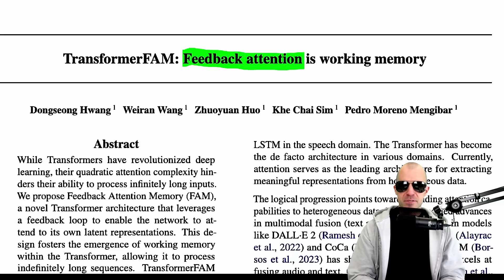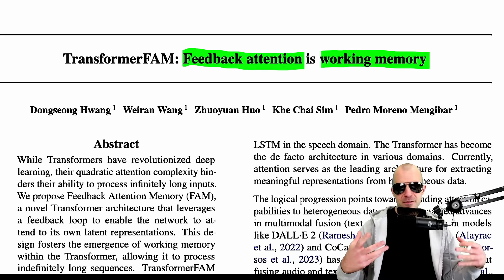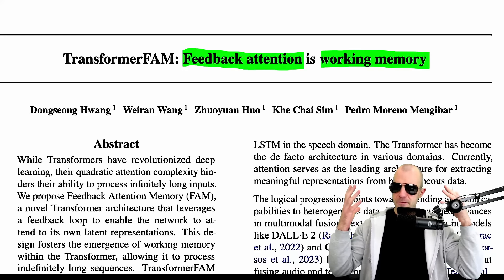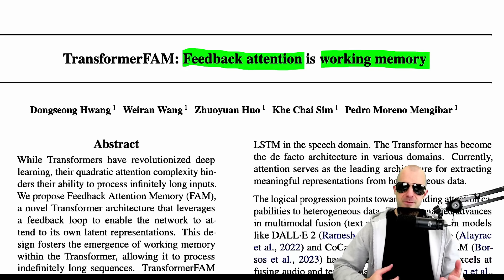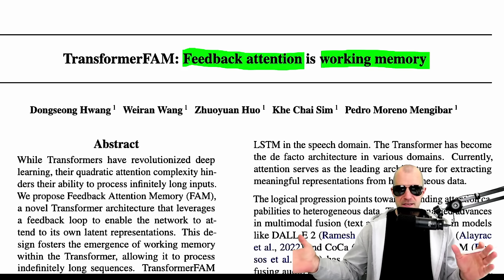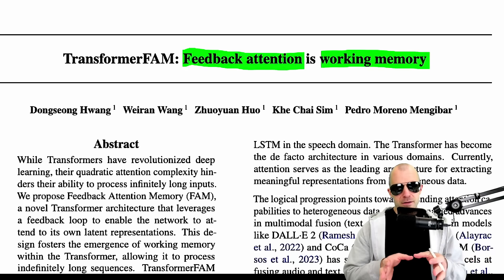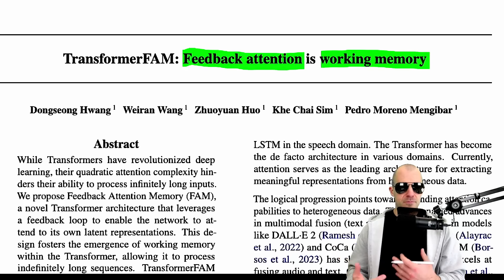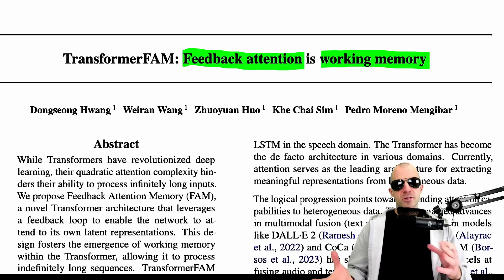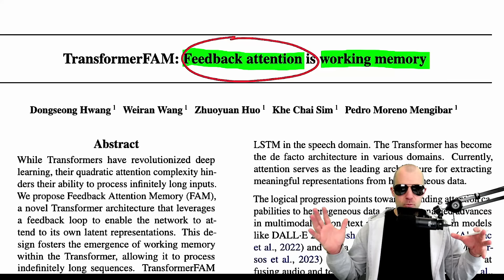They do so in an attempt to build a concept of working memory. Working memory in neuroscience is the thing that you kind of short-term hold stuff in to do stuff with — like if I have to multiply long numbers in my head, wherever I keep the in-between results, whenever I read a bit of text, wherever I remember the intermediate things that I then synthesize. The short-term memory is as of yet limited to the context size of the transformer, and this paper adds feedback attention to extend that working memory.